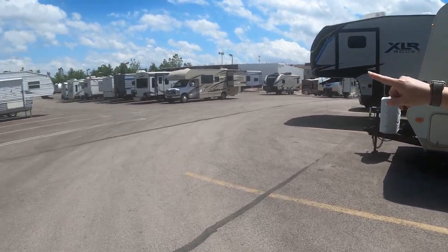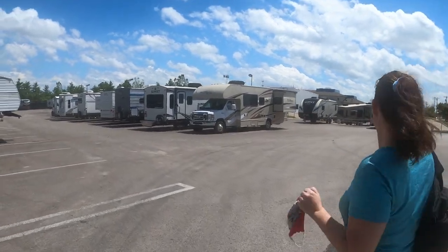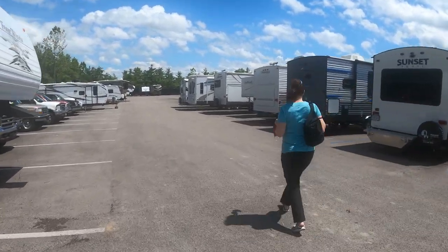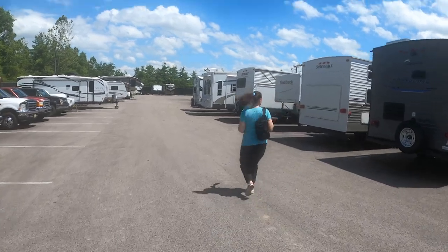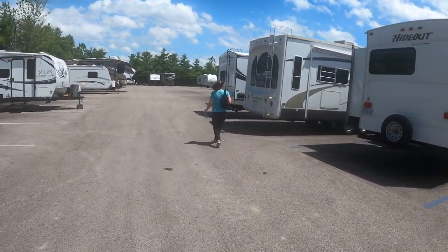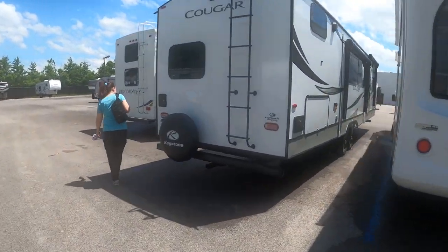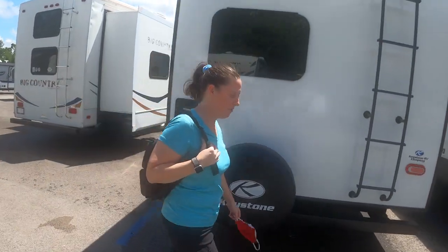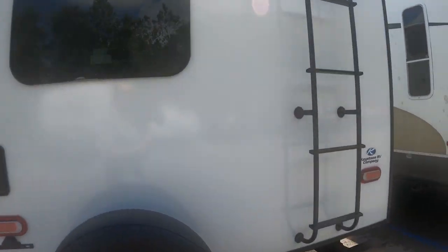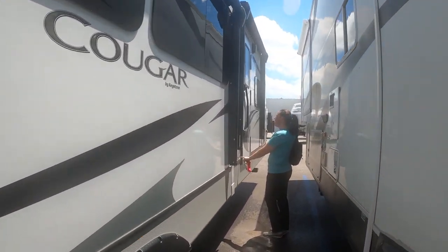There's a Cougar. Is that a Cougar? That has a rack on the back. That is a Cougar. Is that our Cougar? Does it look new? Yeah. I don't think this is our baby. Oh? I think this is it. Looks like our baby. It sure does. I see two slides over here. 34TSB. This is our baby. Solar ready.